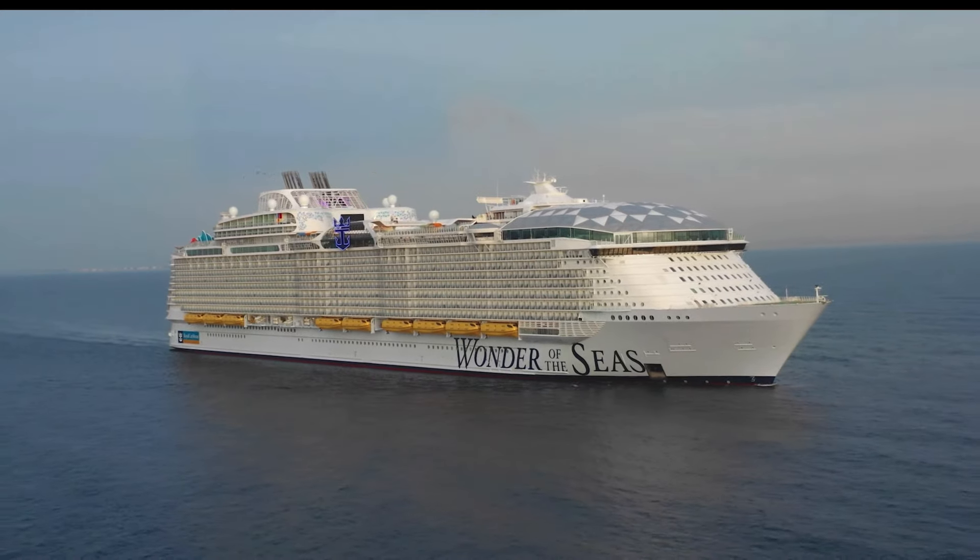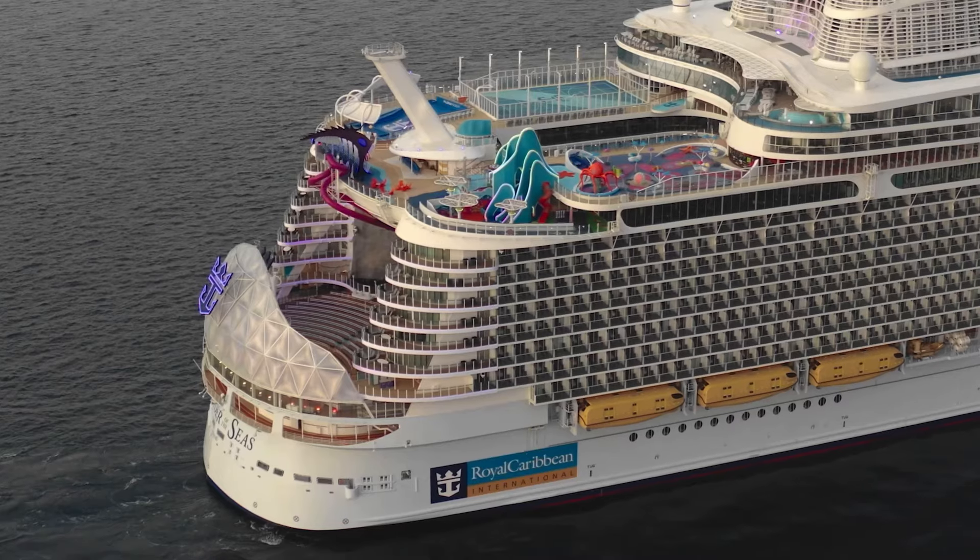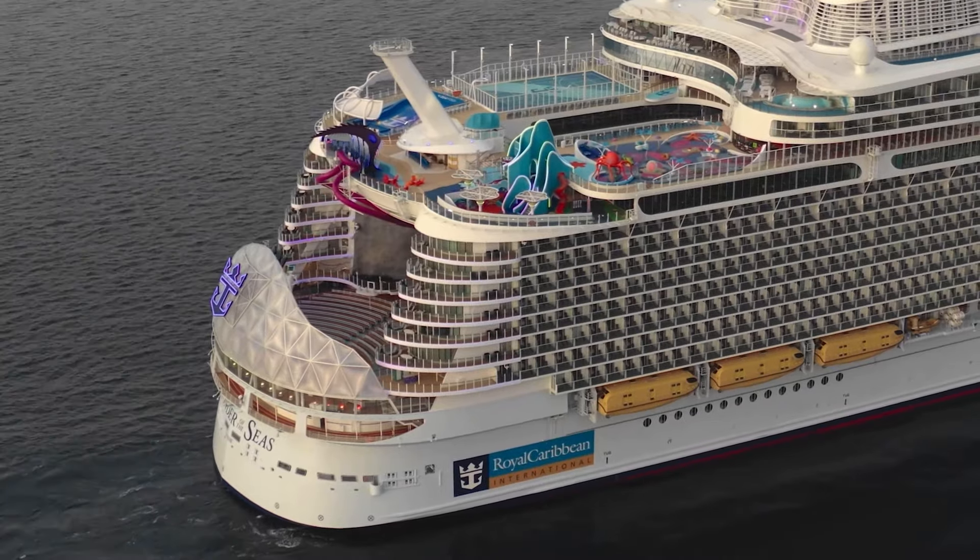I was able to get a cruise for only $59 per person per night on Royal Caribbean, excluding onboard gratuities. If you stay with me, I'm going to show you a little-known secret and how you can also get good deals on Royal Caribbean that leave within the next 90 days. My name is Brian and this is Tips for Cruisers.